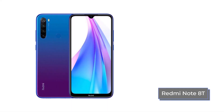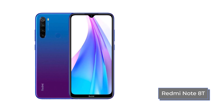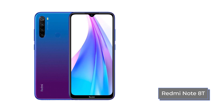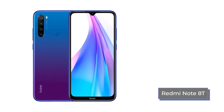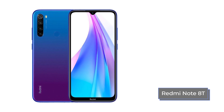Whether the advantages of the Redmi Note 8T are worth such an overpayment is up to you, dear viewers. You can buy your favorite smartphone in online stores using the links in the description under this video. Don't forget to push the like button, subscribe to Technodog, and return to our channel again — there is still a lot of interesting things ahead. See you soon at Technodog. Bye everyone!